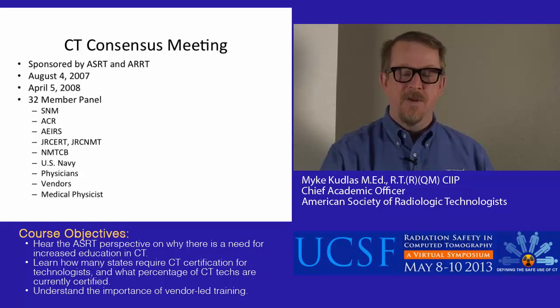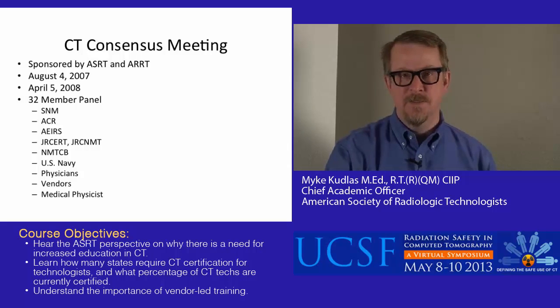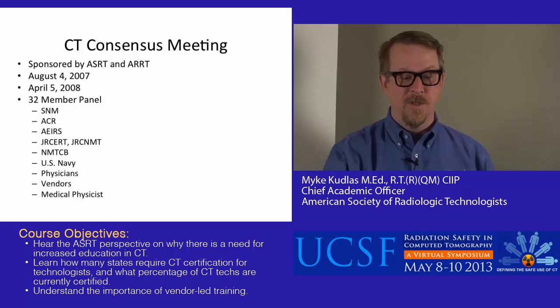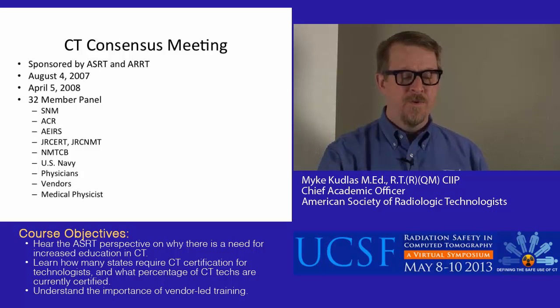Going back to 2007, ASRT and the ARRT — the American Registry of Radiologic Technologists — put together a CT consensus conference. The idea was that we knew CT was increasing in medical imaging, and that a lot of other modalities besides just radiography were getting into CT, most notably radiation therapy and nuclear medicine technology. We wanted to look at what the nature of CT was, where it was going, and what we needed to do to help drive CT use in the right direction. This was sponsored by ASRT and ARRT.